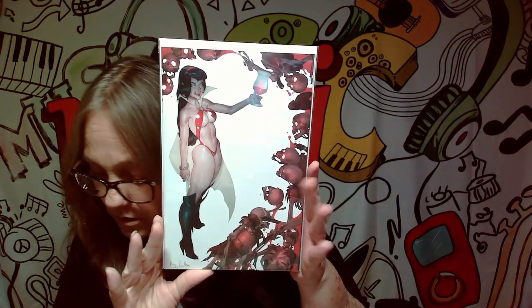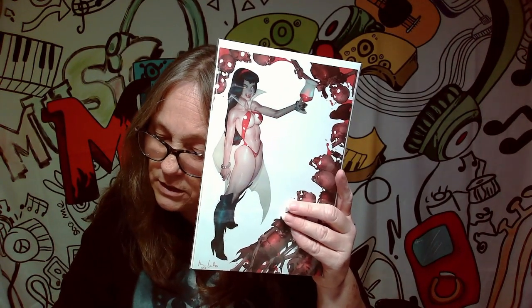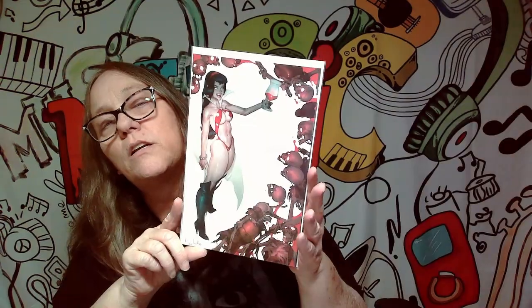The next one is a Virgin cover — this is Vampirella. Vampirella Strikes Again, number 10, and it's the Virgin cover. Pretty sick. Love the whole skulls along the side here. It's a pretty awesome cover.